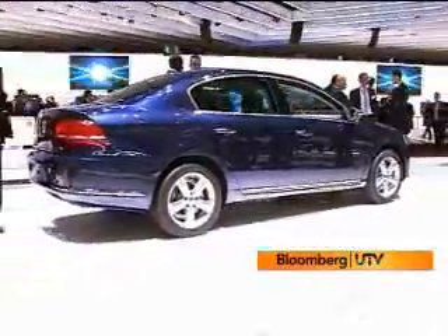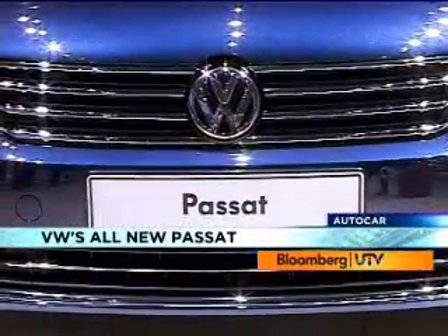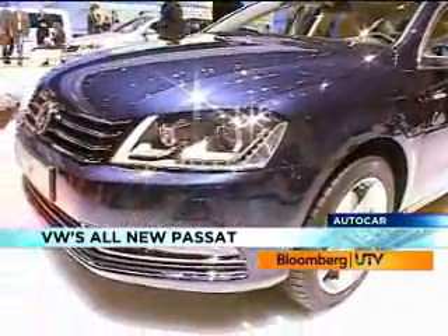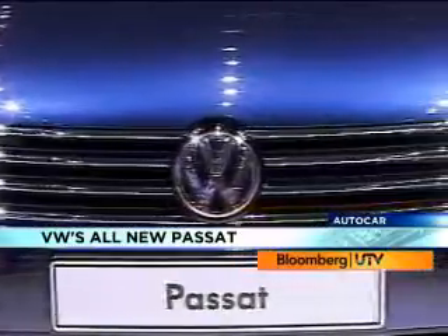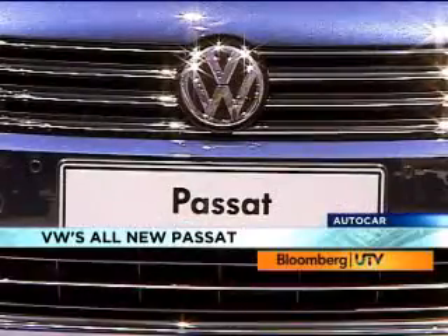Volkswagen doesn't feel that space is such a big issue, pointing out that the Audi A6 in Europe and India is nearly the same size, so there's no real difference between the Passat and the A6. The Passat will come with a range of diesel motors, the familiar 2-litre TDI being one of them, available in either 138bhp or 168bhp states of tune. All petrol motors are TSI units developing from 120 to 270hp. You'll need to wait until the first half of 2011 to find out which motors will be on offer in the new Passat in India.